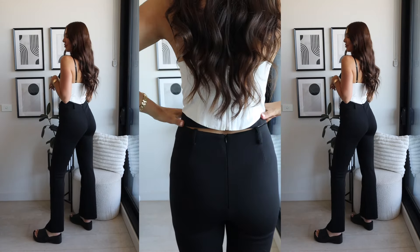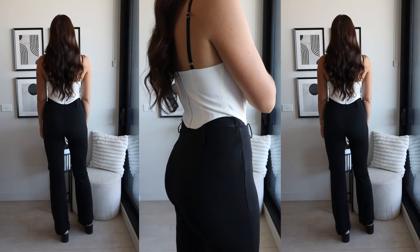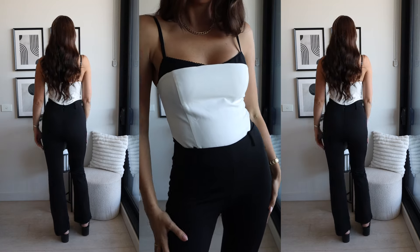As a tall girl these are definitely long enough in the legs, so if you're tall like me I would highly recommend these. They're really comfortable with a bit of stretch but look classy enough to wear to work, or you could style them up with heels and a cute little top like this Bastille out on the weekend.